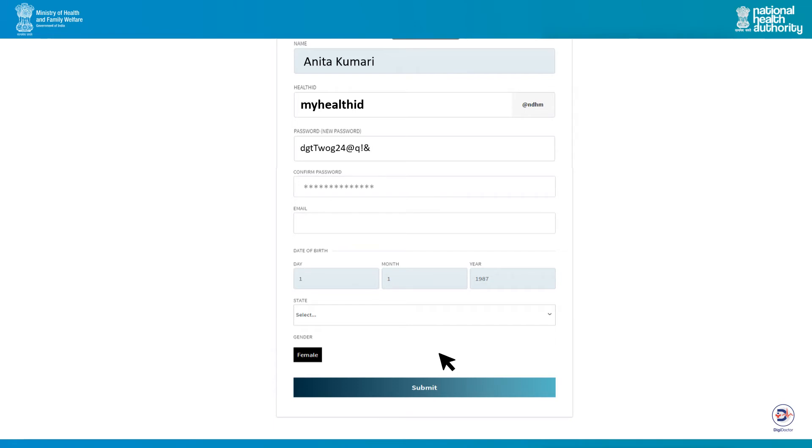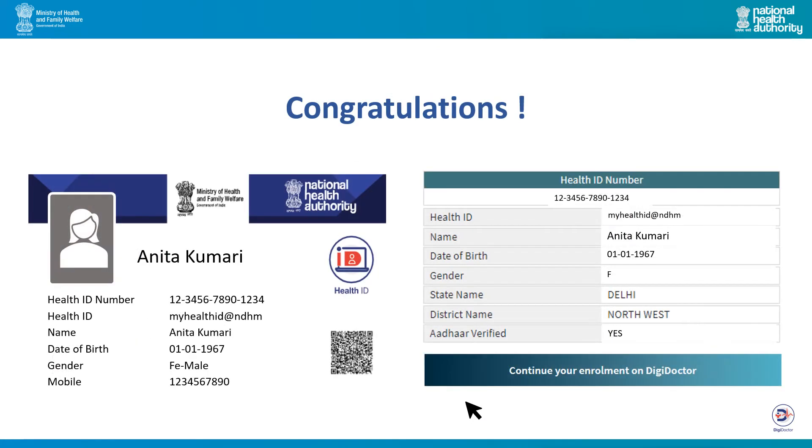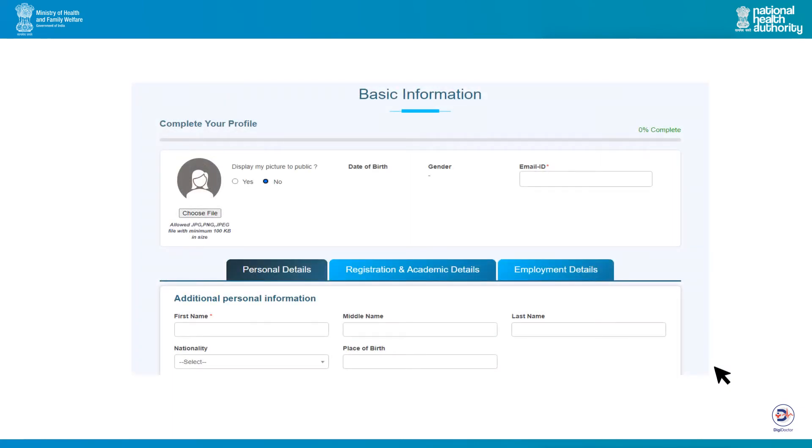After entering all the information, click submit. Congratulations! You have successfully generated your DigiDoctor ID. Click on continue your enrollment on DigiDoctor and you will be redirected to a section where you can provide your registration details and update some personal as well as employment details.